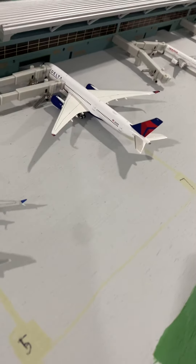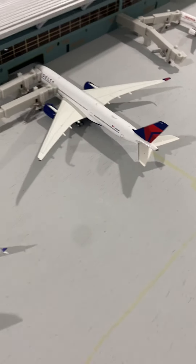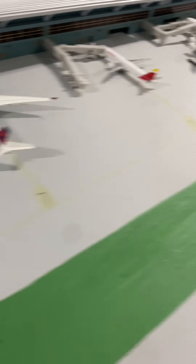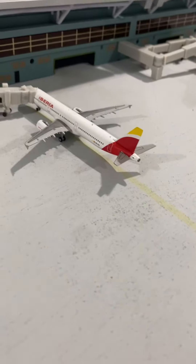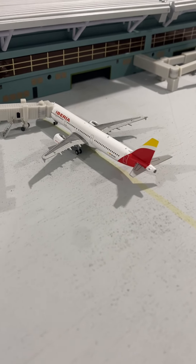Next, our only big Delta widebody — all the other Deltas are in Terminal 2 — this is a Delta Airbus A350, departing out to Frankfurt. Then we have an Iberia Airbus A321 departing out somewhere in Spain; I don't have a realistic route for him.